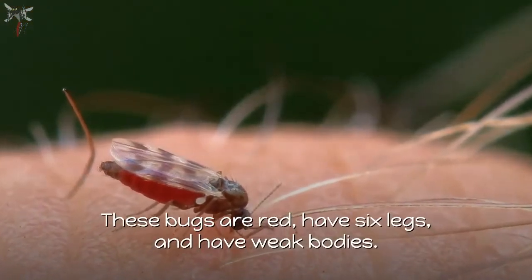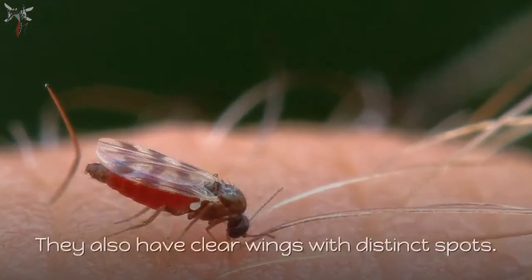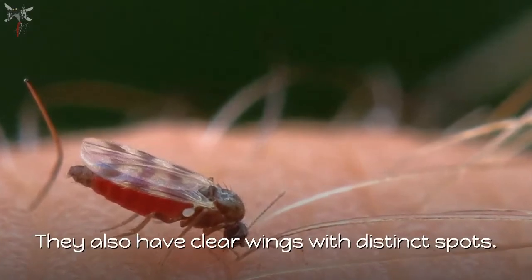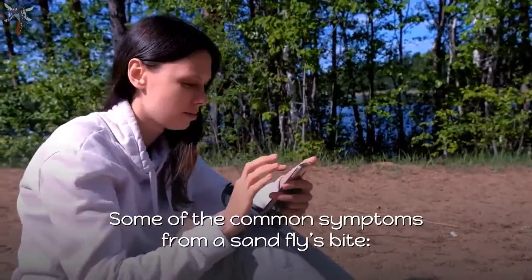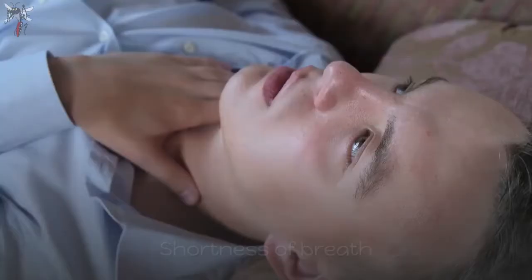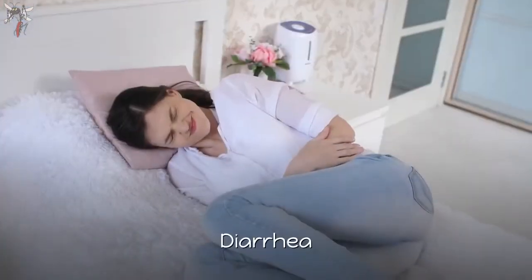These bugs are red, have 6 legs, weak bodies, and clear wings with distinct spots. Some common symptoms from a sandfly bite include: severe rash, fever, shortness of breath, and diarrhea.